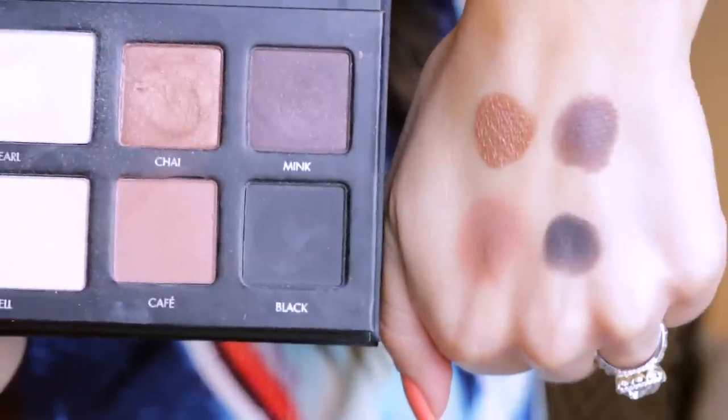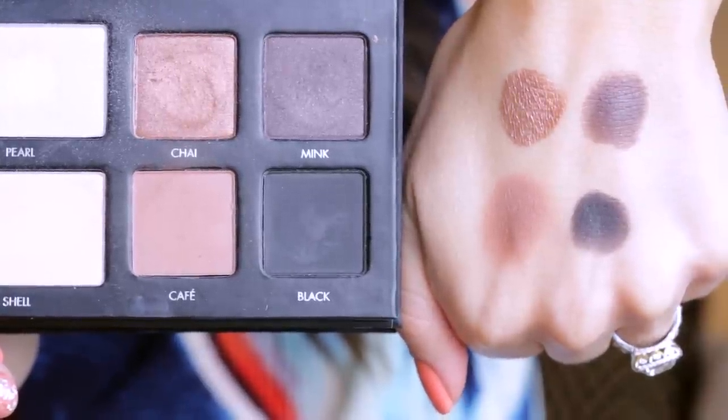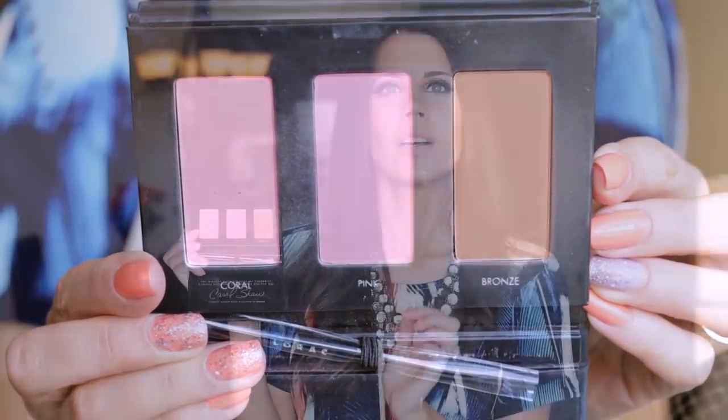This is the Lorac Pro to Go. These shadows get it done — you have a pearl highlight, a shell highlight that's a little more satiny, and then cafe and black, two basic matte neutrals. Chai is a shimmery brown and mink is a more shimmery deep taupe. What I really love is that you also get a coral blush, a pink blush, and a matte bronzer. I'm wearing all three of these. This matte bronzer is my new obsession — I can't believe the real faux-tan bronze you get from it. There's nothing orange about it at all. I love it, so this stays with me. I've been taking it everywhere.